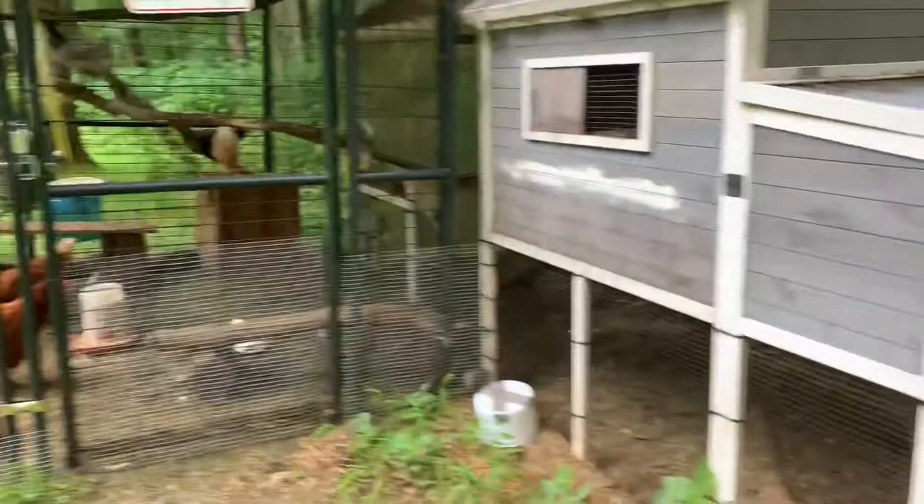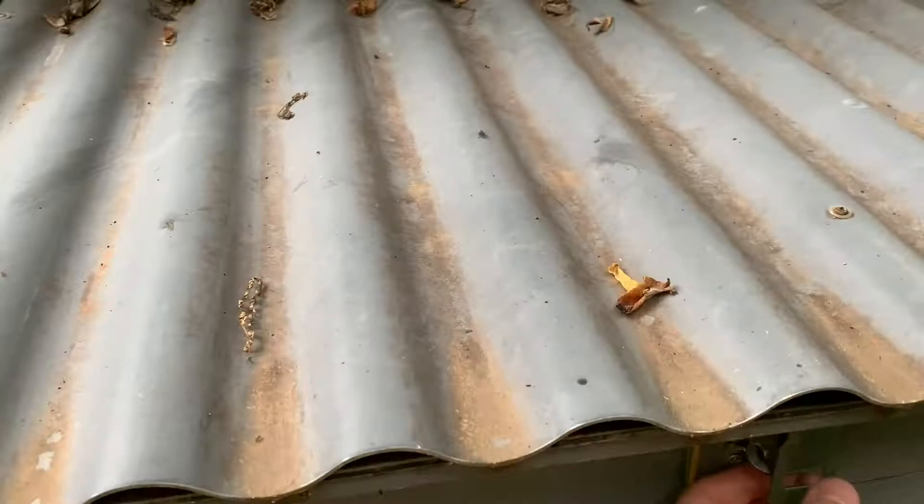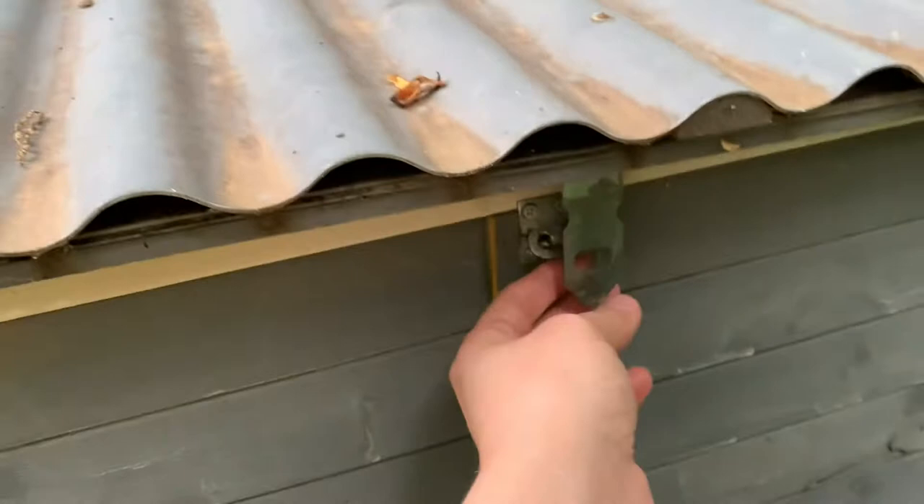Rufflet never wants to be picked up — Rufflet is a flighty bird. Then to get eggs, you might want to have an egg carton with you. There's a lock down here and it might take a little getting used to.